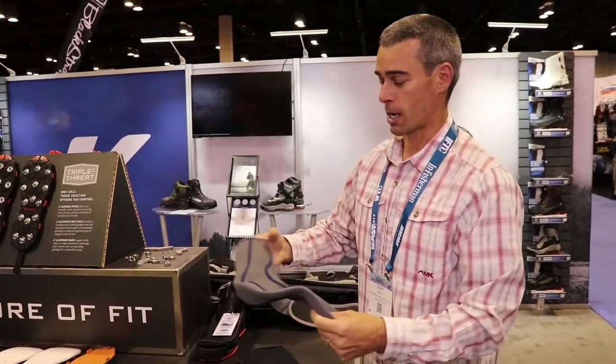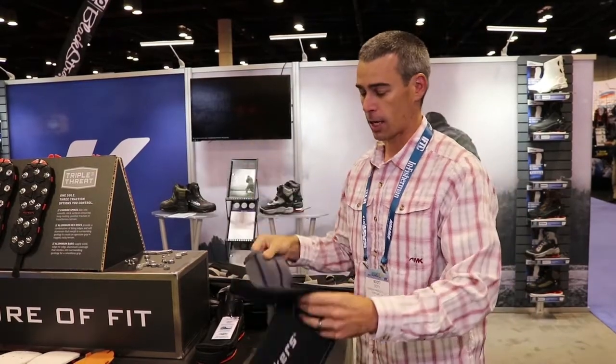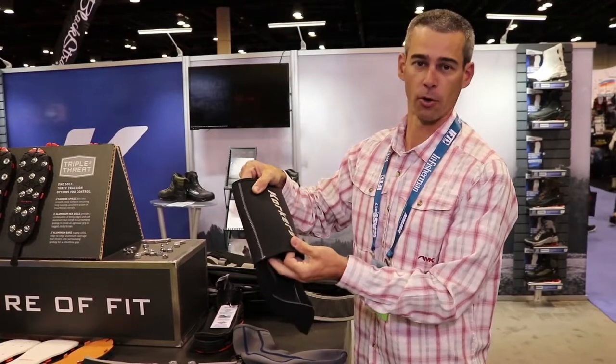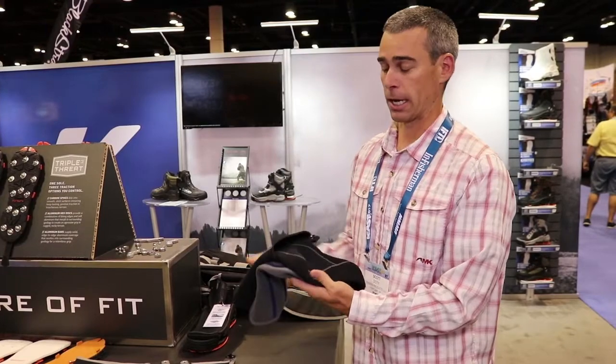We've got a two-and-a-half millimeter thickness version that's pretty lightweight, and we've got a three-and-a-half millimeter thickness version that has a gravel guard on it — $25 and $30 retail.